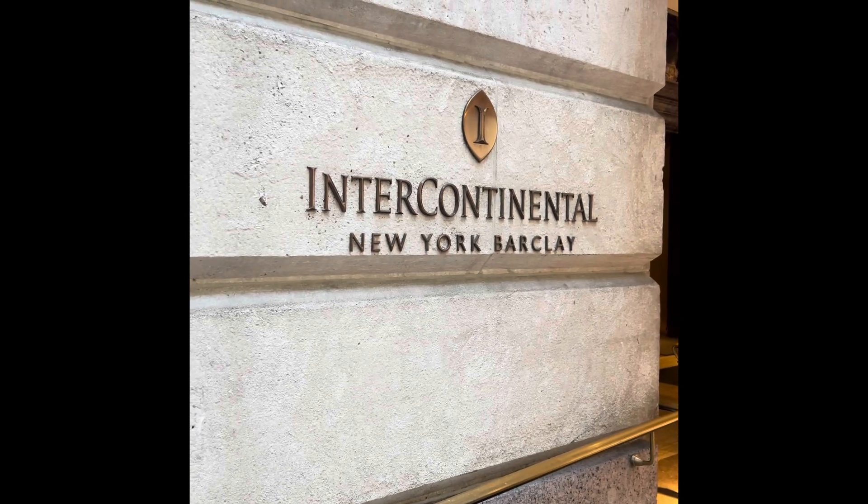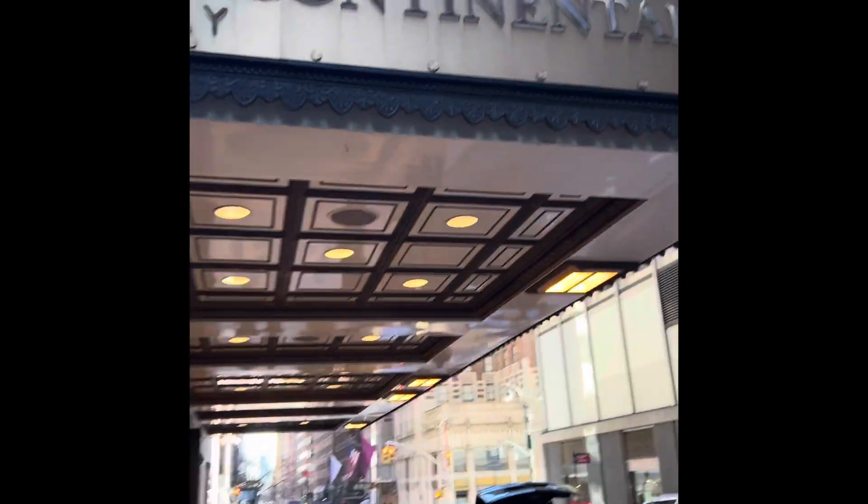We had a couple of hours so we decided to go to the show. Walking around, you get into the hotel and it's super duper fancy — the Intercontinental Barclay New York. We were in comfy clothes, ready to go to the airport. Walking around, there were a bunch of world coins, and I'm like, dang, I don't know anything about any of this stuff.